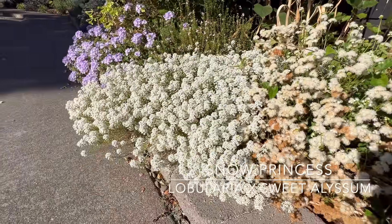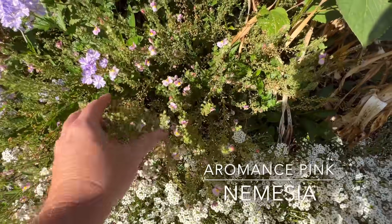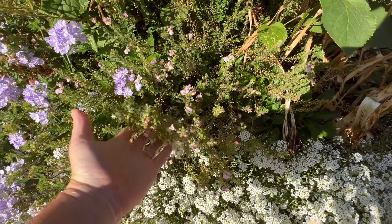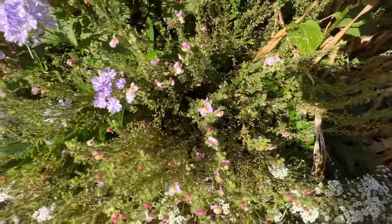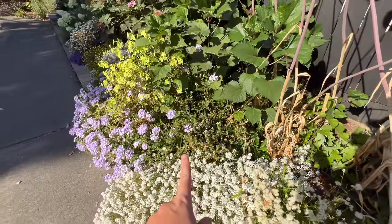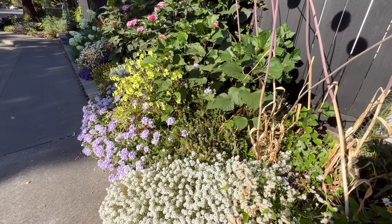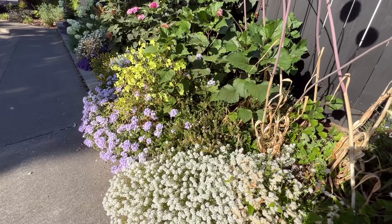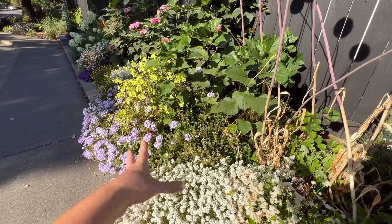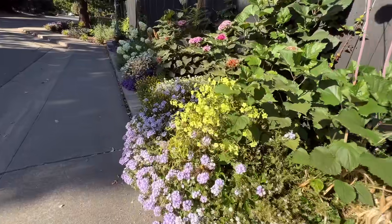Snow Princess lobularia — of course, fantastic. This is a Romance Pink Nemesia, and I'm impressed that it's even hanging on this much, because it's been 109 degrees, 106 degrees. The Nemesia, instead of just dying, is still here, which is fantastic. I will be planting a Romance Mulberry next year — when I was at Four Star Greenhouse and I smelled it, it smelled so incredible. The mulberry is a little darker than the pink, but the smell just makes it a hundred percent worth it.